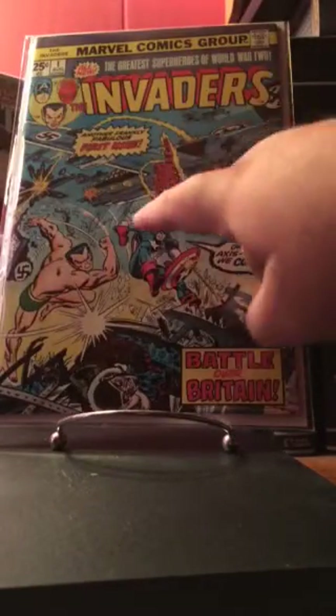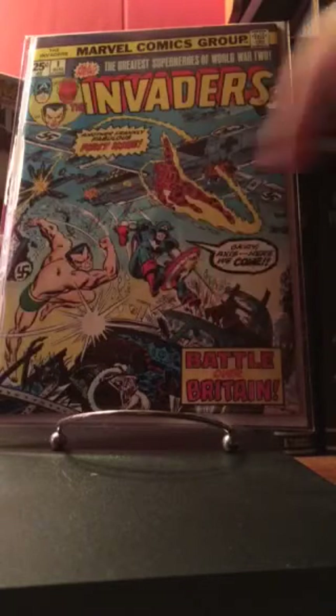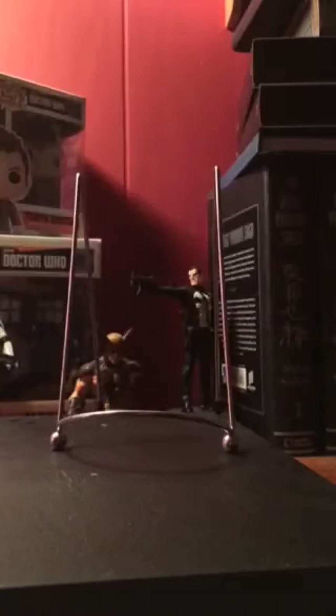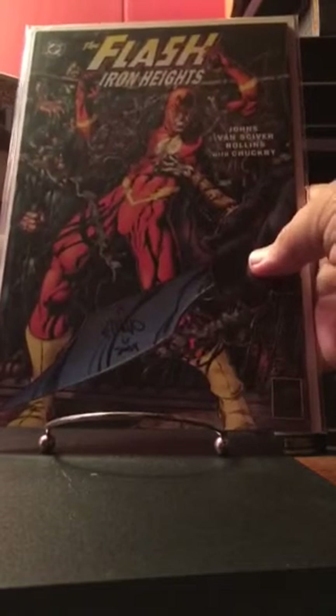Here we go with Invaders number one, and this is signed by Roy Thomas right here. Pretty cool to have this one. I still need their first appearance, so that's something I need to look for.